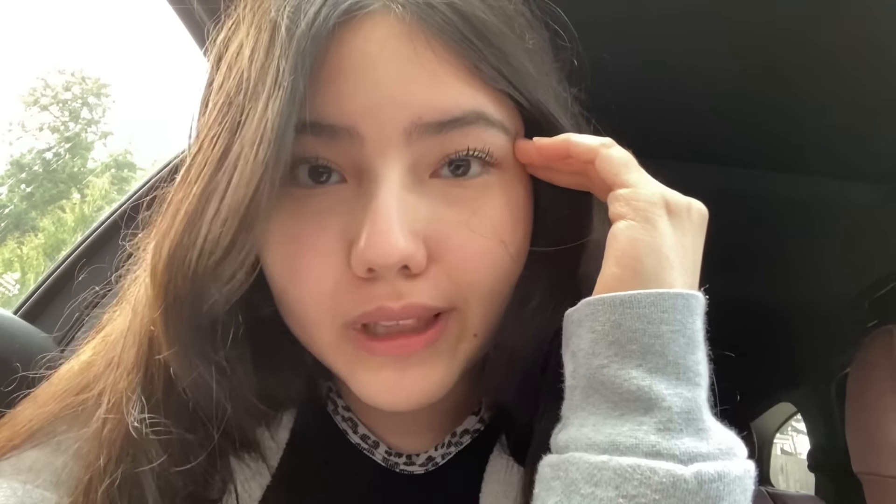No squishmallows though. I just had a squishmallow fight here in the car with my mom — we were just throwing them at each other and it was really fun.